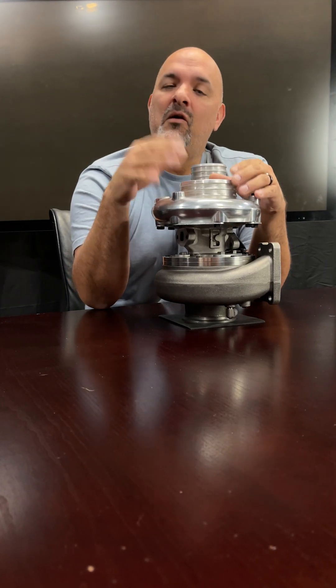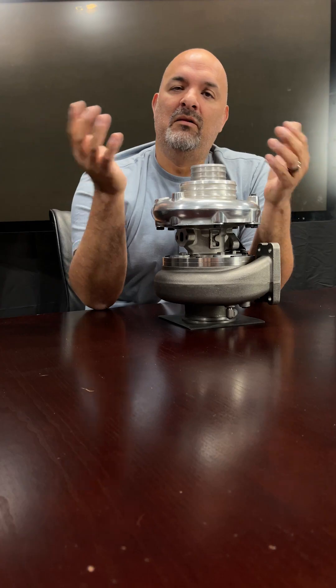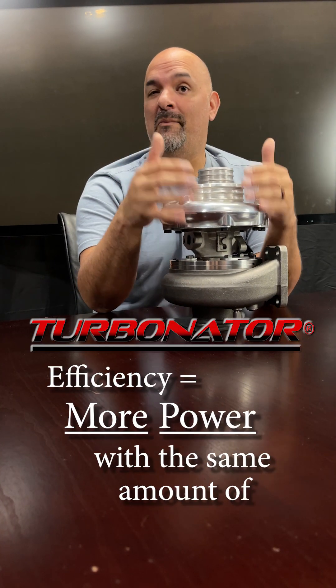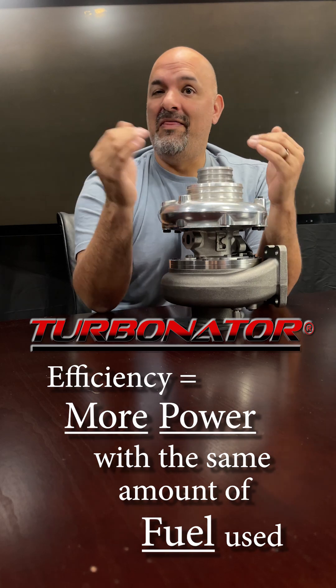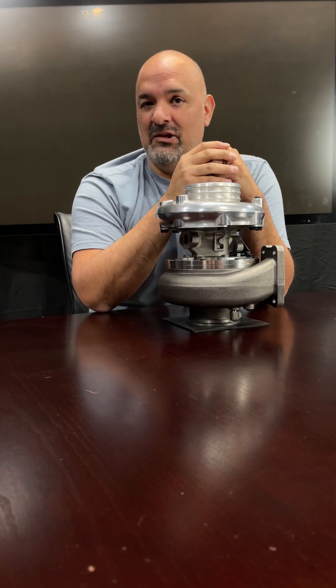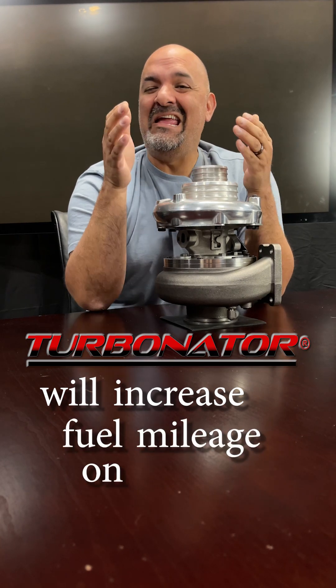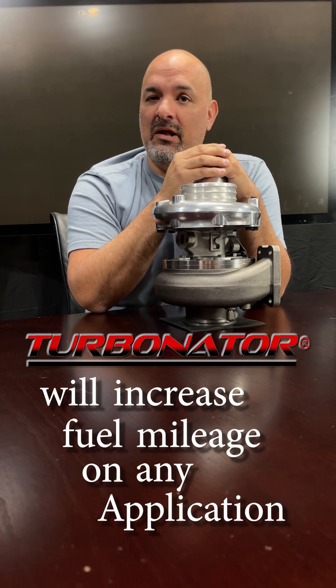If your truck gets 20 miles a gallon, great — the Turbinator will increase your fuel savings as well. The Turbinator runs so efficiently that you get more power with the same amount of fuel used, and that is where you are going to save fuel mileage. The Turbinator will increase fuel mileage on any application that you put it on.